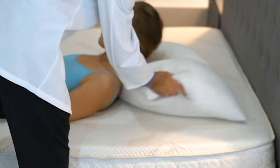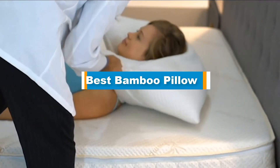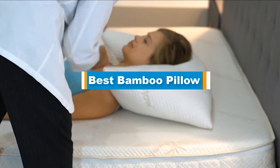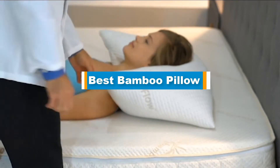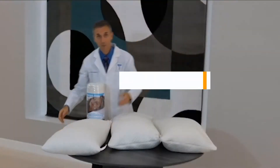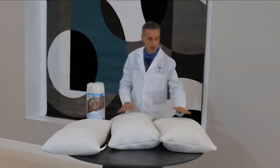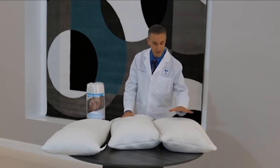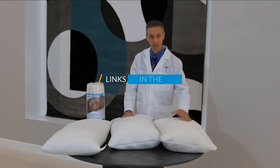Hello guys, in today's video we are going to present you the top 5 best bamboo pillows available on the market. We made this list based on our personal preference and sorted it based on their prices, quality, durability, and reputation of the manufacturers. Check out the description to find out their prices and more information — we've included the links in the description below.